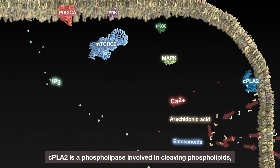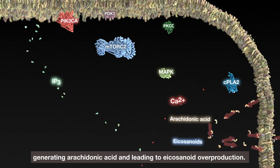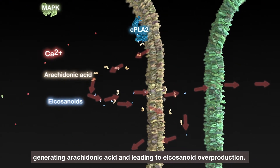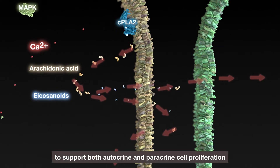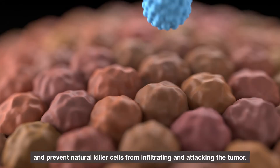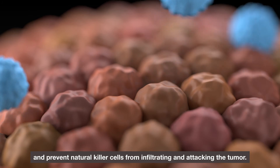CPLA2 is a phospholipase involved in cleaving phospholipids, generating arachidonic acid and leading to eicosanoid overproduction. These bioactive lipids are released from PIK3CA mutant cells to support both autocrine and paracrine cell proliferation, and prevent natural killer cells from infiltrating and attacking the tumour.